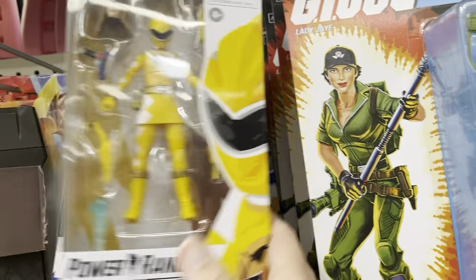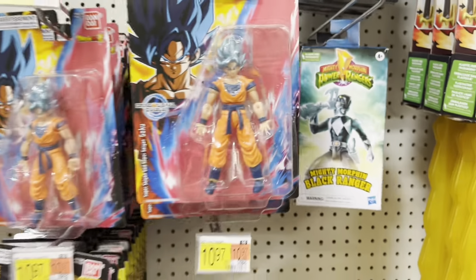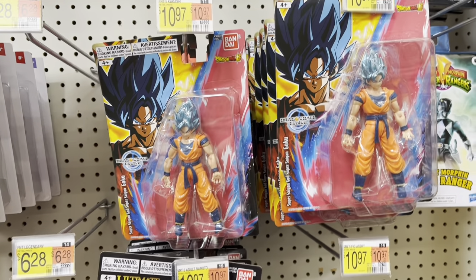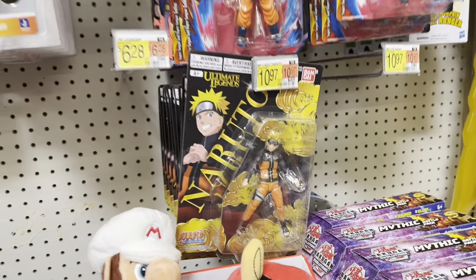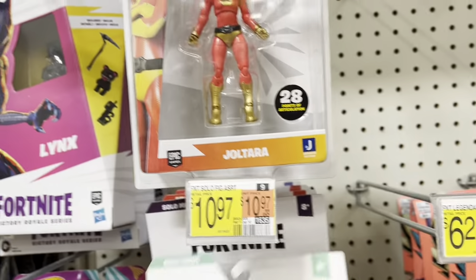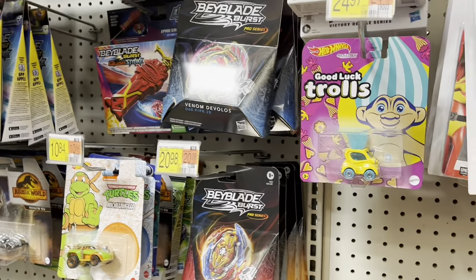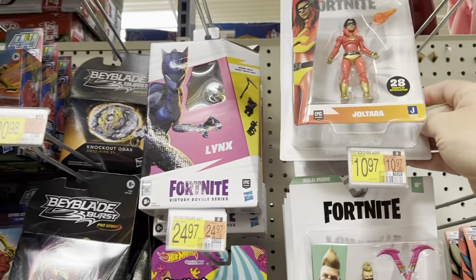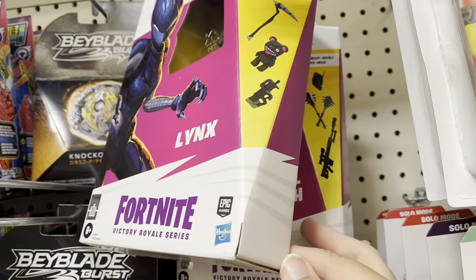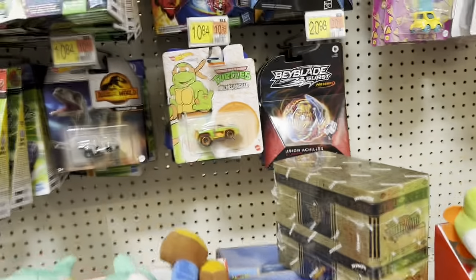Got some Power Rangers — there's Dino Thunder Yellow Ranger, Blue Ranger, Green Ranger — and we got the Mighty Morphins over here. We got Super Saiyan God Super Saiyan Goku and Naruto over here. We've got some three-and-three-quarter Fortnite — Summer Drift, Gray Feather, Joltara. Got a Diamond Hands, got a Links and a Metal Mouth.